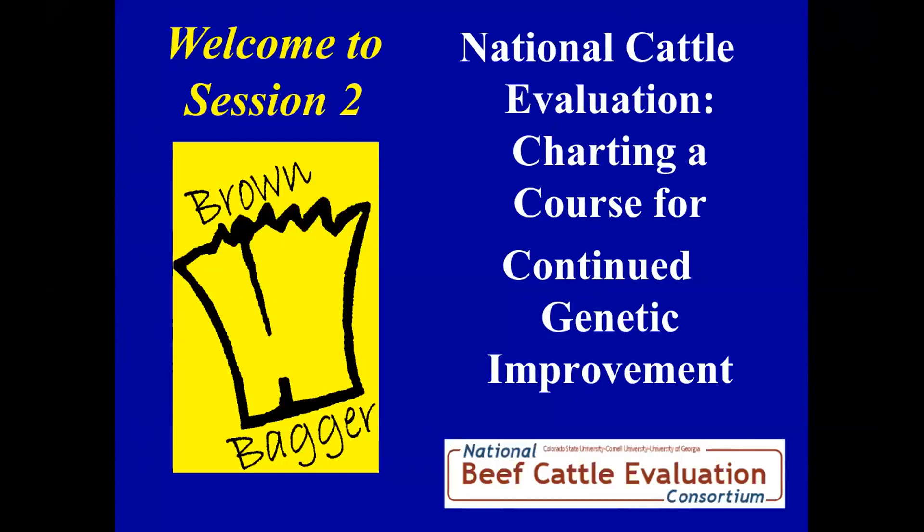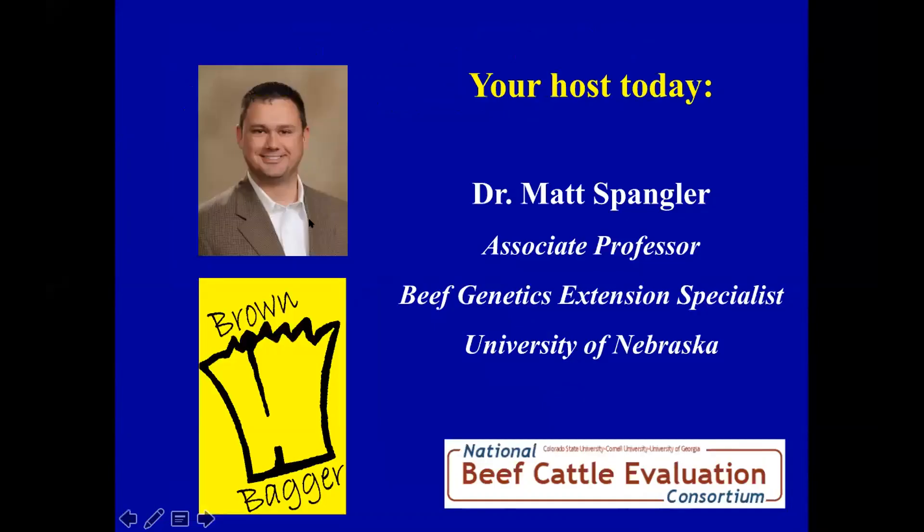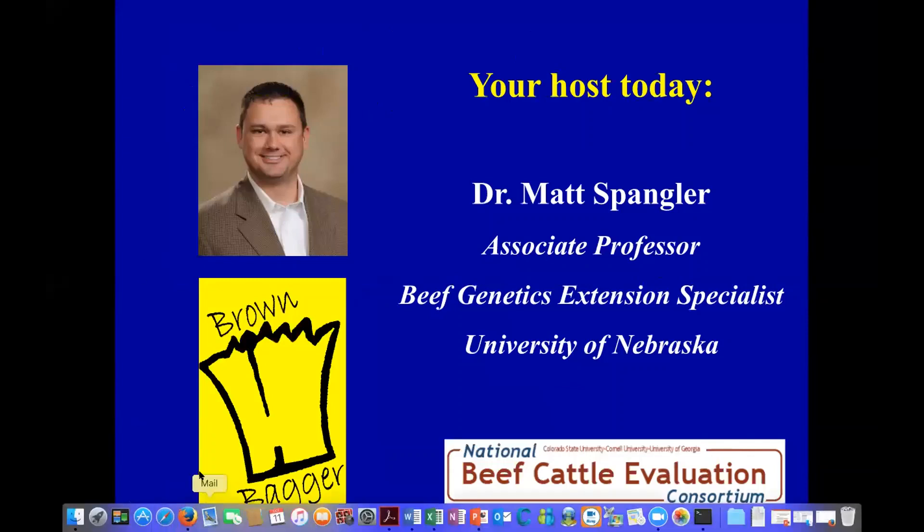Welcome to the second session of this year's Brown Bagger webinar series brought to you by the National Beef Cattle Evaluation Consortium. The theme of this year's webinar series is National Cattle Evaluation: Charting a Course for Continued Genetic Improvement. If you haven't visited the NBCEC website, I encourage you to do so — this is where we house recordings from previous Brown Bagger sessions, so if there's a talk you missed or you'd like to review, you can do so there. I'm your host today, Matt Spangler, a faculty member at the University of Nebraska in our Animal Science Department and in our Breeding and Genetics group.